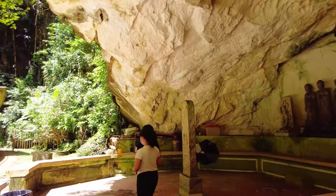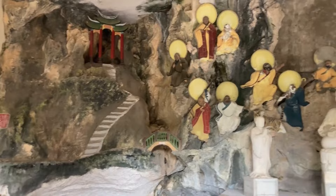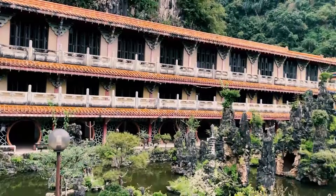What truly makes Sam Poh Tong unique is its harmonious integration of Taoist and Buddhist influences, a testament to religious unity. As you step into the grand central hall, adorned with ornate statues and vibrant murals, you'll witness the blending of these two faiths. Moreover, the temple's elevated position offers breathtaking panoramic views of Ipoh city, blending natural beauty with urban splendor.